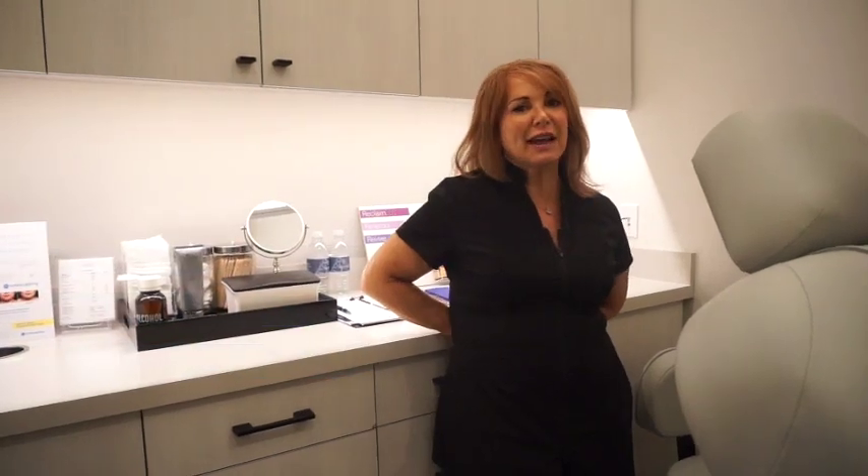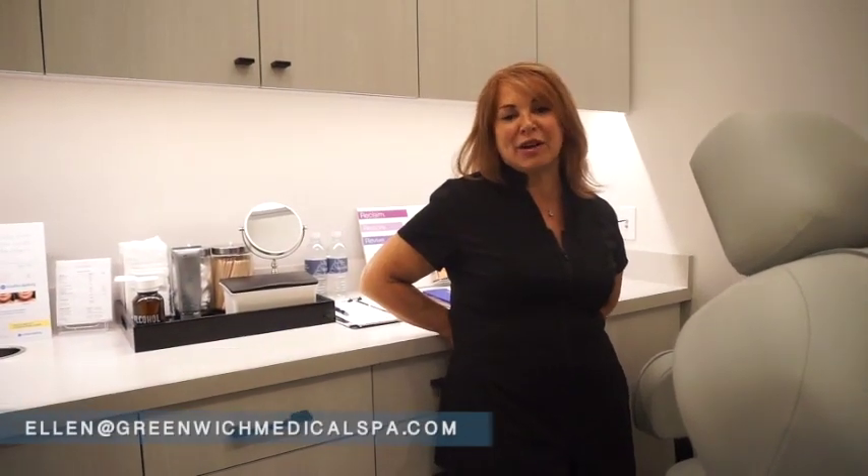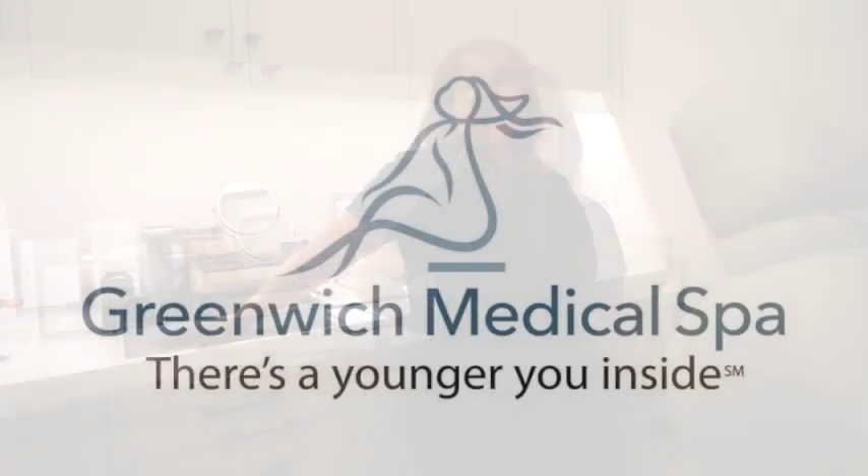So that's my tip for the day. Email me at ellen at GreenwichMedicalSpa.com and we can talk more about recommendations for other cleansers. Okay, bye everybody!